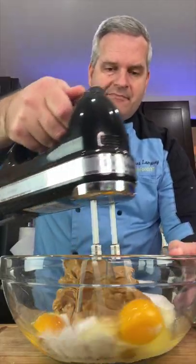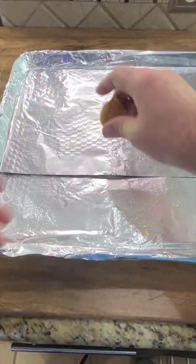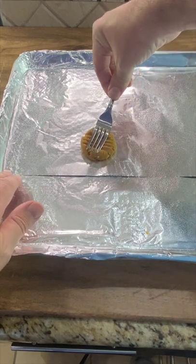Mix these up. Spray with some cooking spray. Grab a handful, ball up. Place on your cookie sheet. Press it down two times with a fork. Bake these for 10 minutes at 350.